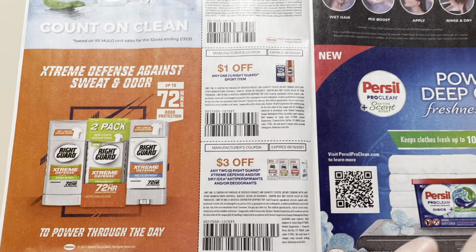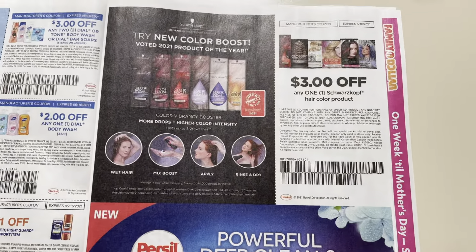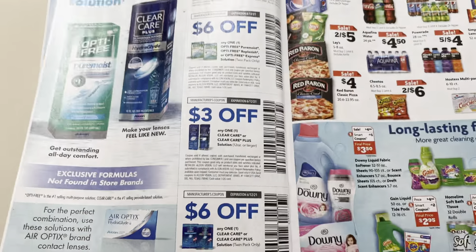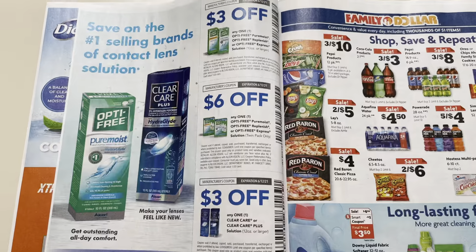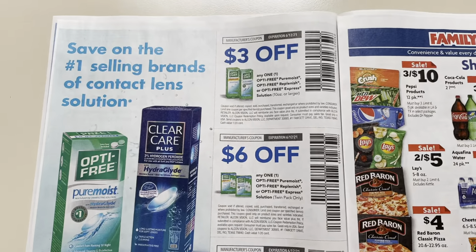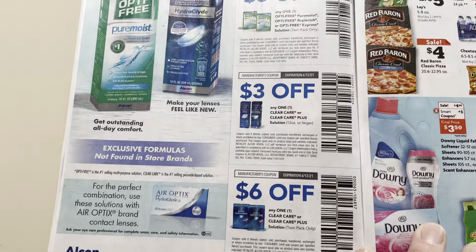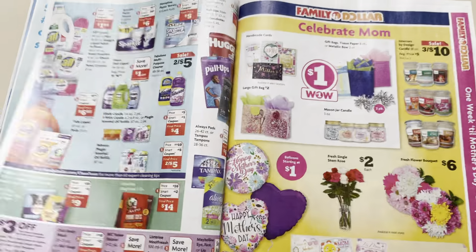Right Guard: $1.00 off one, $3.00 off of two. $3.00 Schwarzkopf Hair Color. It's just an ad for Purcell — I haven't even thumbed through these, so maybe there'll be a coupon in your insert. Here we have the Optifree Eye Care. It's pretty standard.